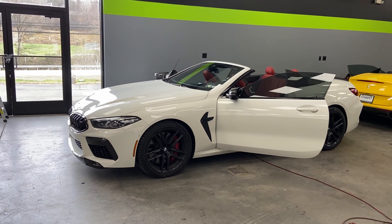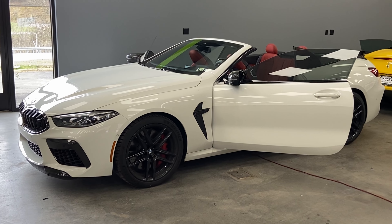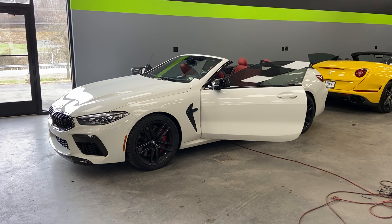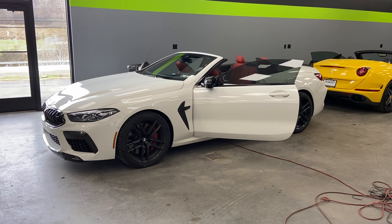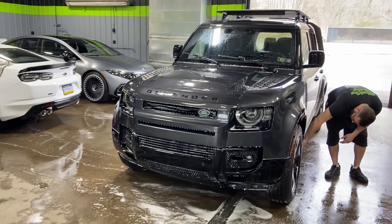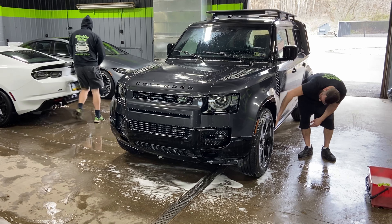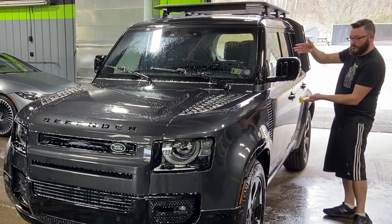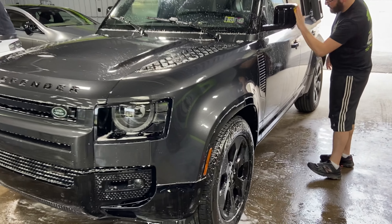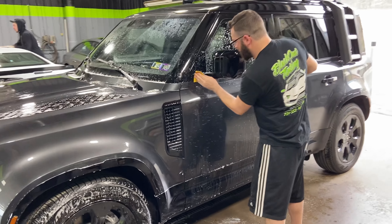Next up we have a BMW M8 from our friends at P&W — this is getting Xpel Prime XR window tint on all the side windows and back window in 20%. Over here, Mark is prepping a brand new Defender — it's getting paint protection film on the full front: all the black accent pieces, the painted surfaces on the front bumper, the full hood, the two front fenders, the front fender flares, and the mirror caps. It's also getting our wear and tear package.